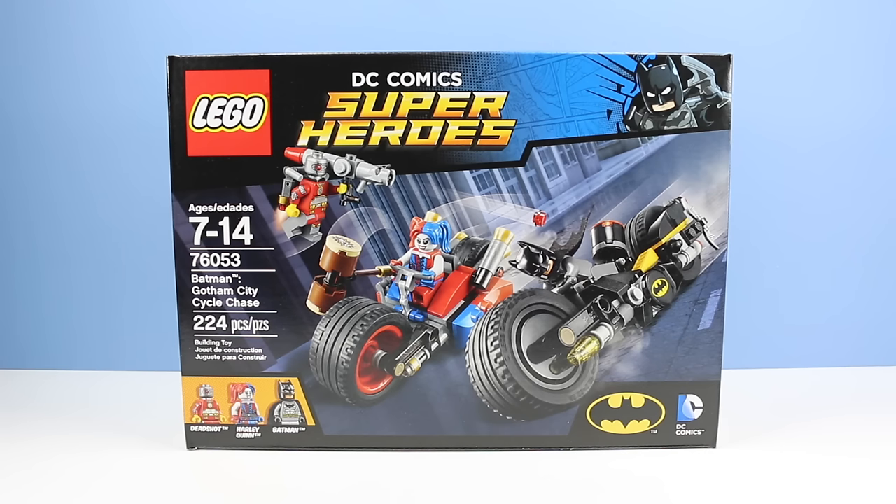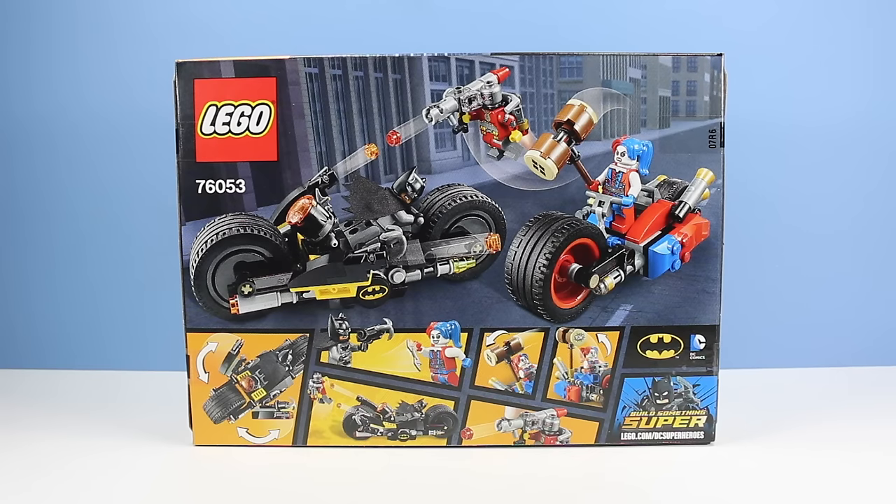Set number 76053, Batman Gotham City Cycle Chase. 224 pieces with three minifigures. On the back of the package, there are some images of the amazingly awesome bat grapple things that this set can do.